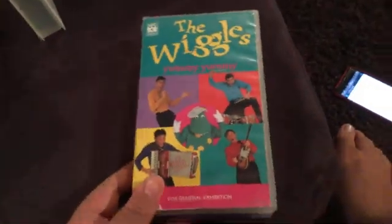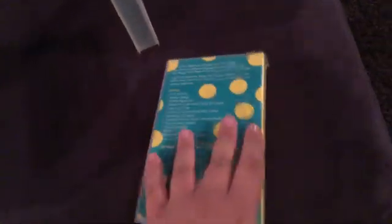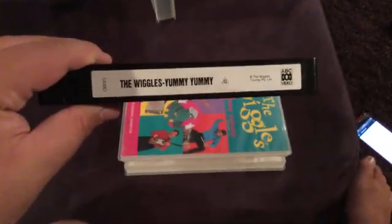Okay, next up is The Wiggles Yummy Yummy, 1994 VHS. This is the second Wiggles video to be released in Australia. So here's the front, spine with a profile picture of Dorothy the dinosaur, and the back. Here's the video. Inside, the left side shows the songs and the right side shows the contact information.